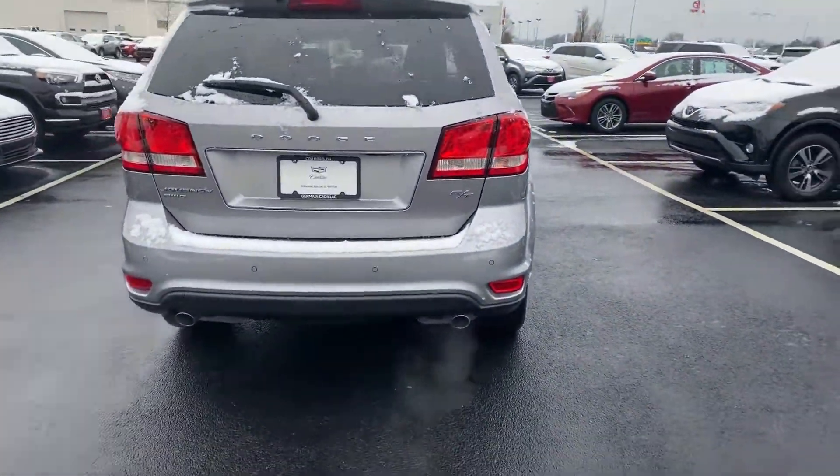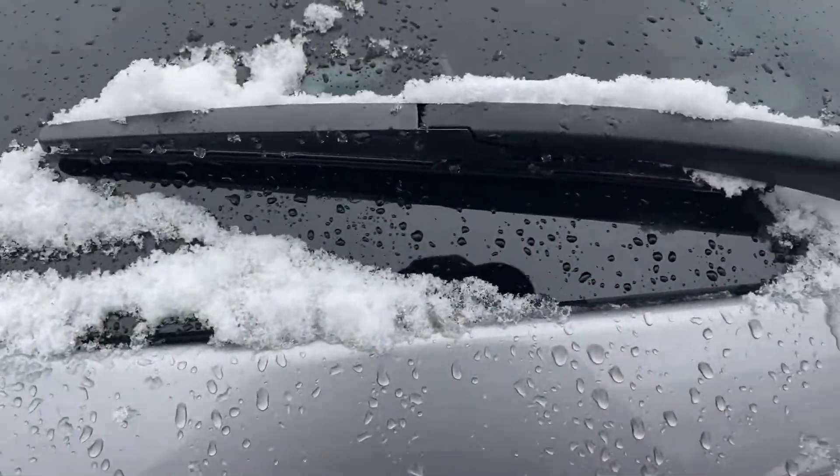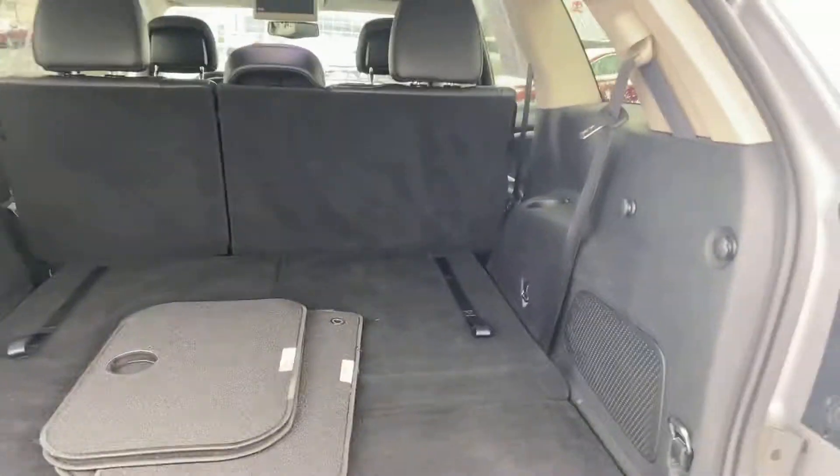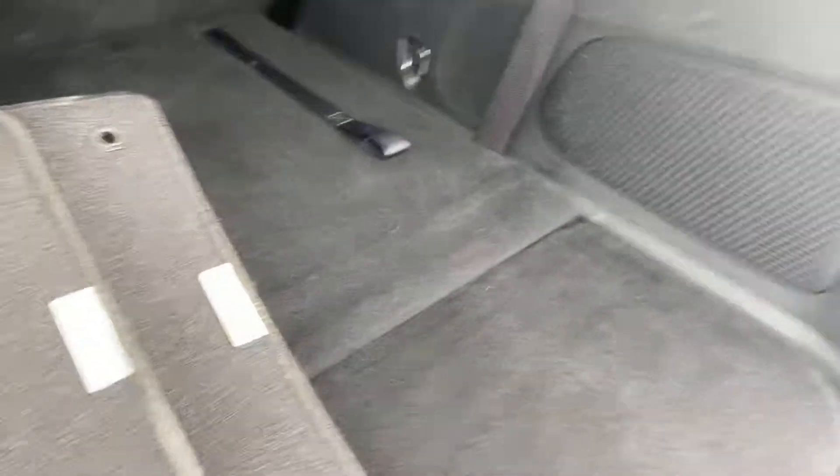Lucy also reminded me it does have remote start. See here the backup camera right there — Miss Lucy will hit that button. Beautiful, excellent condition, very very clean. Third row seat is folded down, gives you extra cargo space.